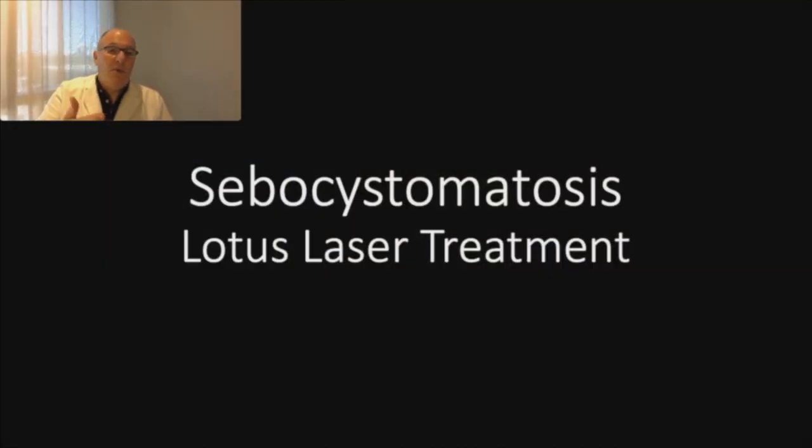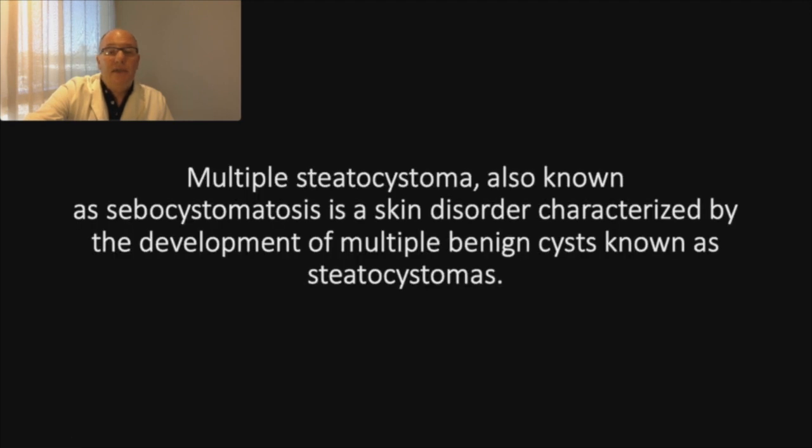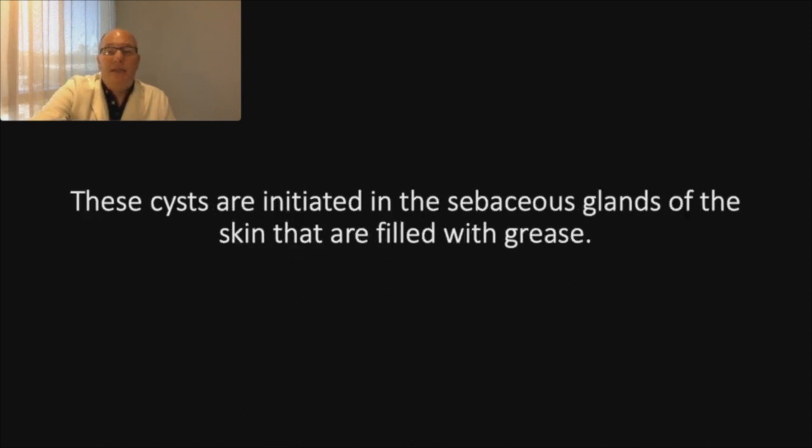Sebocystomatosis — 'sebo' as you know is sebum, 'cysto' is like cyst, and '-matosis' generally refers to a lot of lesions, like lipomatosis, several lesions, generally hereditary. Sebocystomatosis is also known as Steatocystoma, a skin disorder characterized by the development of multiple benign cysts known as Steatocystomas. These cysts originate in the sebaceous glands of the skin and are filled with grease.